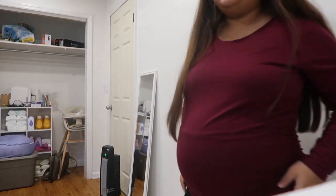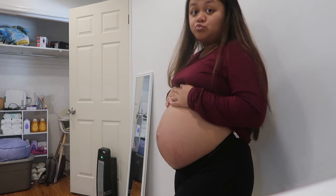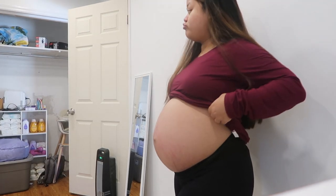First things first, there's a package outside. But here's my bump — 30 weeks today! Big belly, big baby.